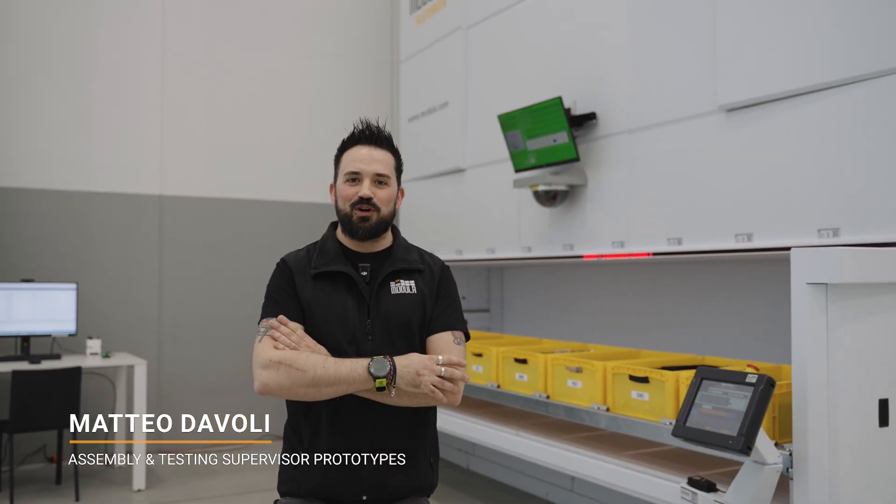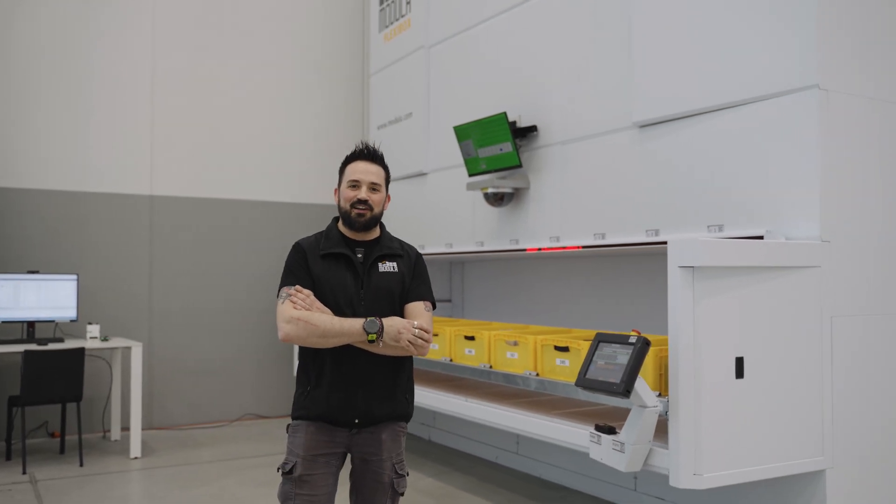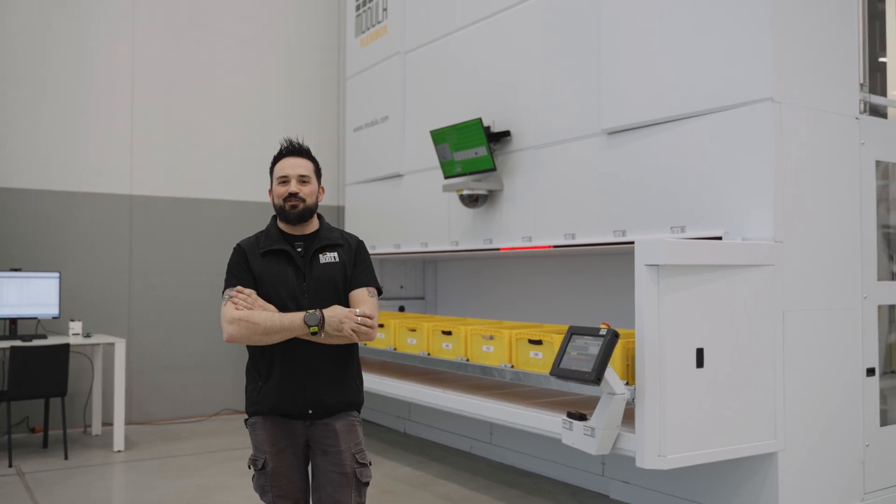Hi, I'm Matteo Davoli. I'm responsible for the prototype area here at Modula. Together with my team, we've been asked to turn what is the idea and project of our R&D into a real machine.